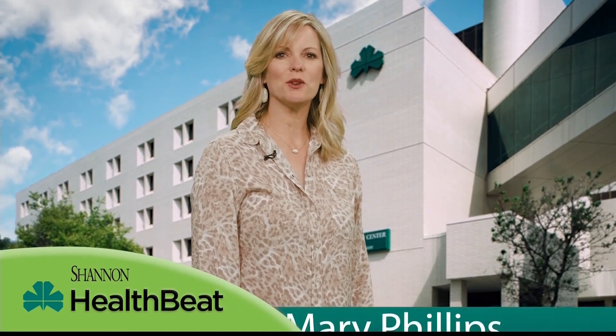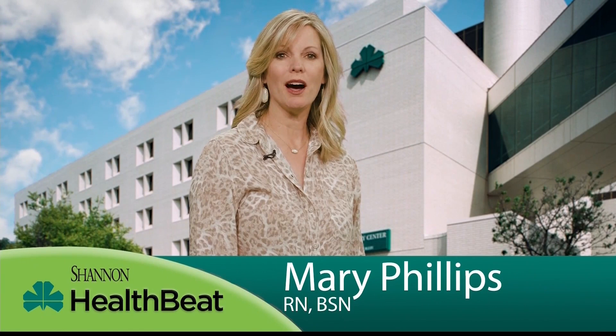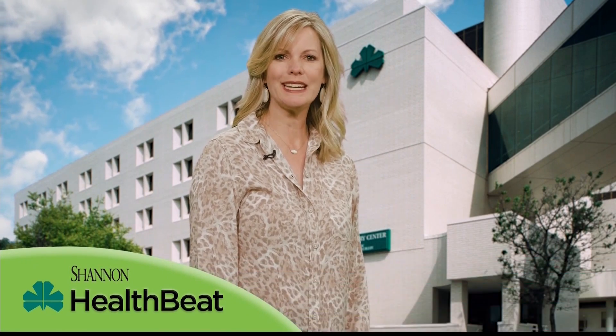HealthBeat, brought to you by Shannon Medical Center and Shannon Clinic. When patients are experiencing pain or an injury, it's important to provide an accurate diagnosis to determine the best treatment. Shannon's new twin robotic x-ray machine provides 3D scans, allowing for a better evaluation and more accuracy.